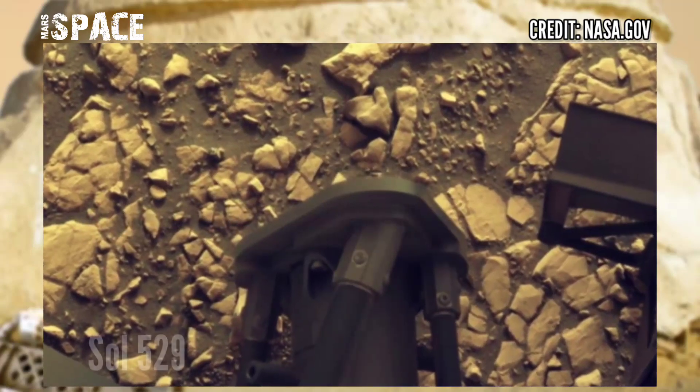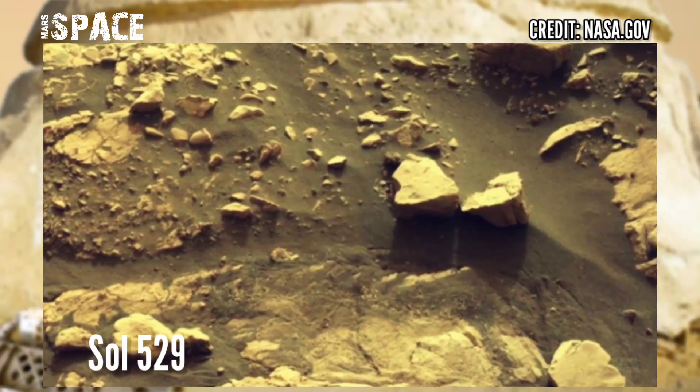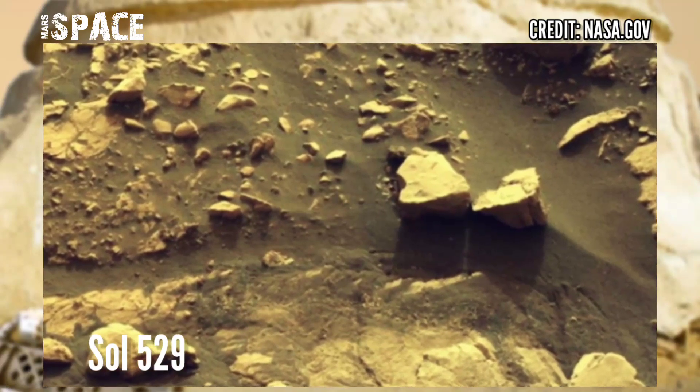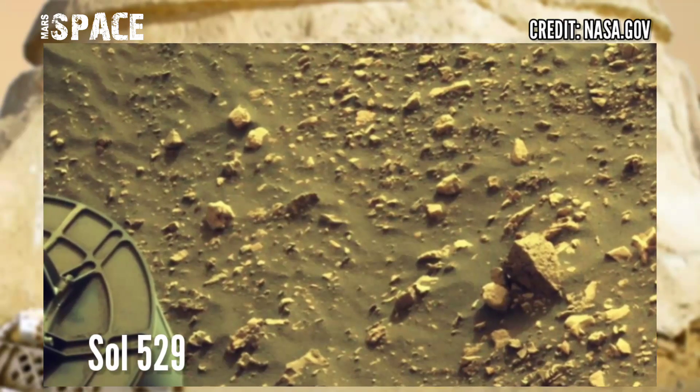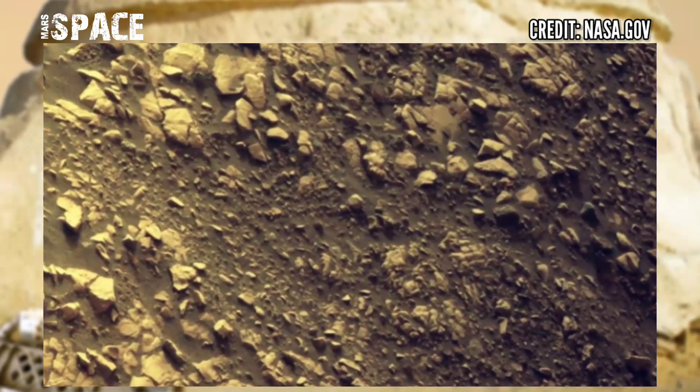NASA Mars Perseverance rover acquired this image at the surface of the red planet using its onboard right navigation camera, Navcam. The camera is located high in the rover's mast and aids in driving. The photo was captured on Solar Martian Day 529, 15th August 2022.